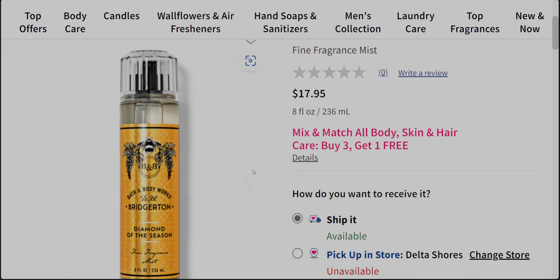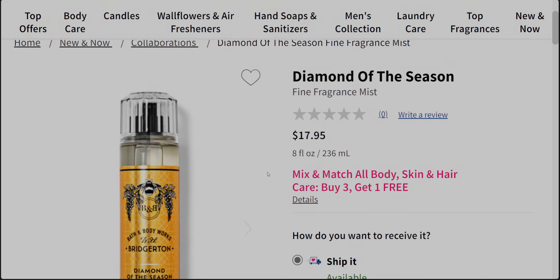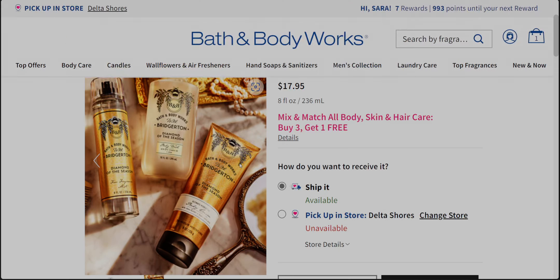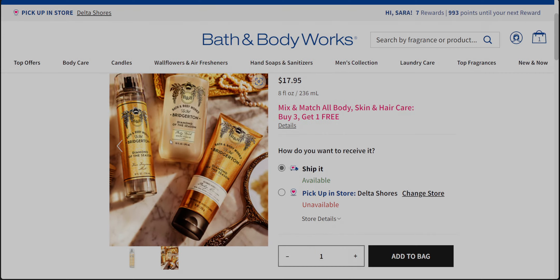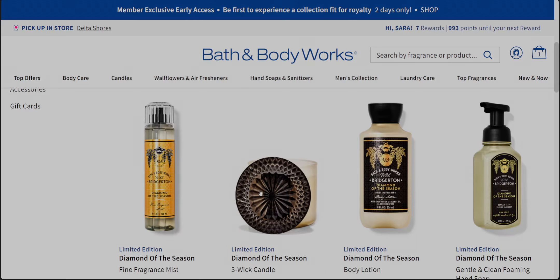It is $17.95 — I totally wish it were $16.95, because I have seven rewards to use and I definitely would have used one on this. Here we have a closer view laid out beautifully — looks like it's in Daphne Bridgerton's home, with the mirror, the pearls, and the gilded gold tray. It just looks right out of that time period.